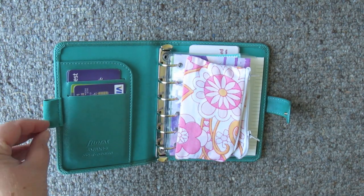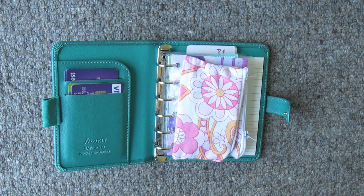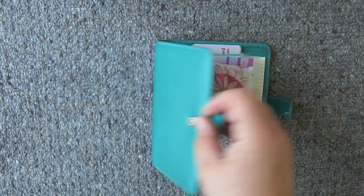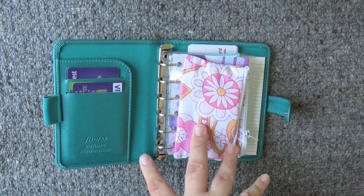We've got a pen loop on the side there. I haven't actually got a pen in here yet because I can't decide what pen to use. I'm not sure whether I'm going to put a pen in there or not, because it would be a bit more on the bulky side, but then it would be quite useful to have a pen when you're out and about. So I'm not sure — we shall see.